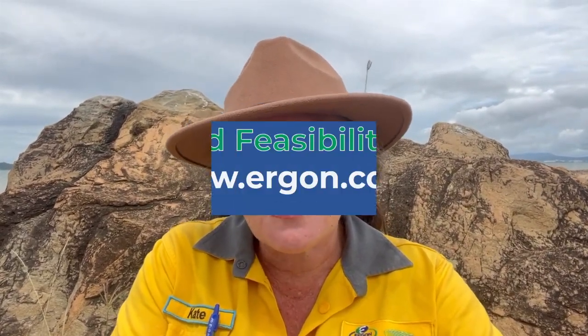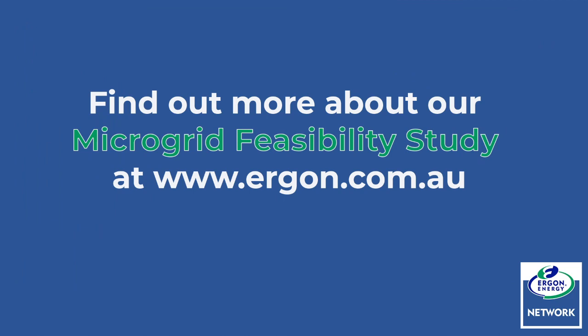Thanks, Marie, for chatting with us today about the power supply to Stanich Bay. We think less power outages would be awesome too. So that's why we're conducting the microgrid feasibility study. Be sure to check out our website to find out more.